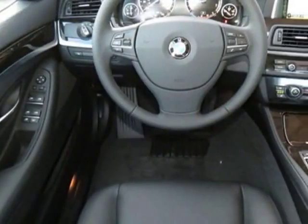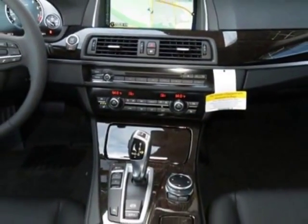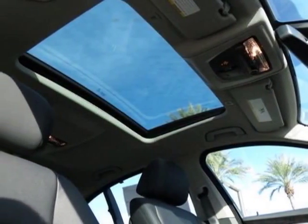This vehicle gets an estimated 20 miles per gallon in the city, and an estimated 30 on the highway. This 5 Series boasts a engine, and has an 8-speed steptronic transmission.